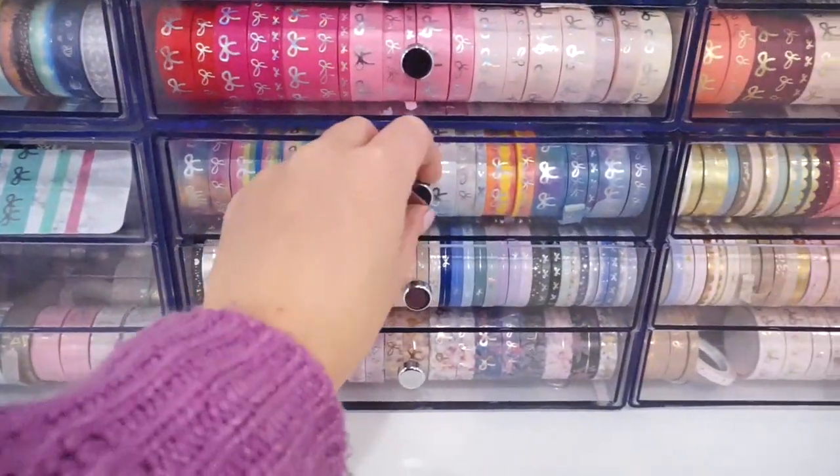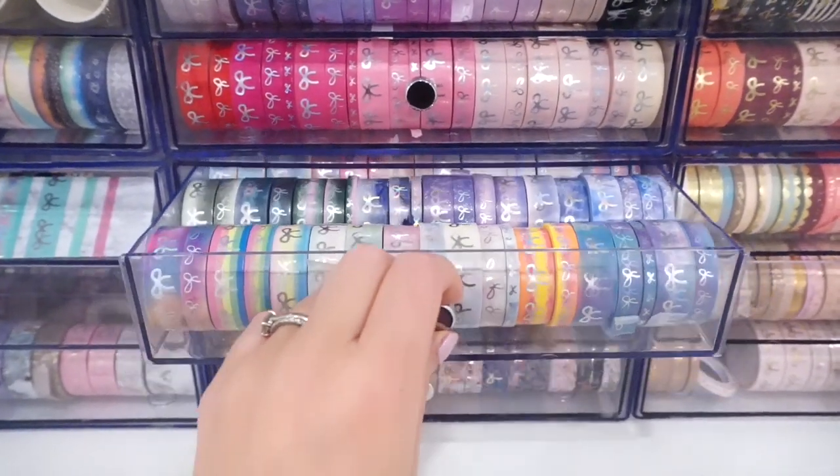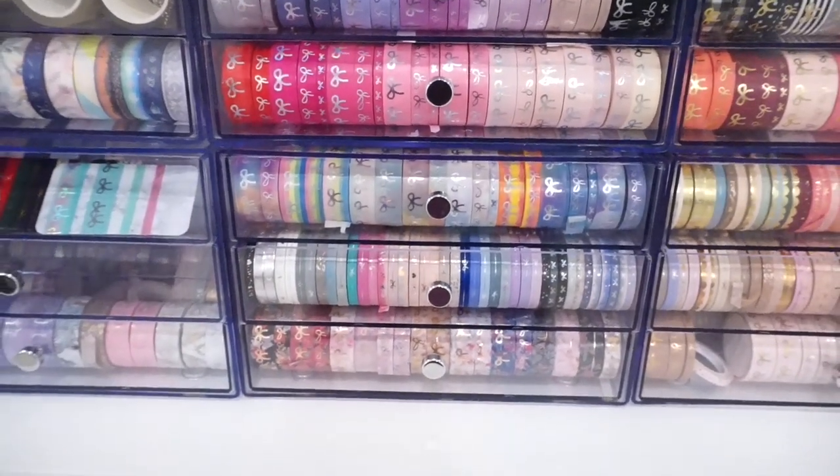Just opening one of these drawers to show you — if you want to see my washi collection in more detail, definitely let me know in the comments down below. I'm happy to film something a little bit more closely of these shelves.